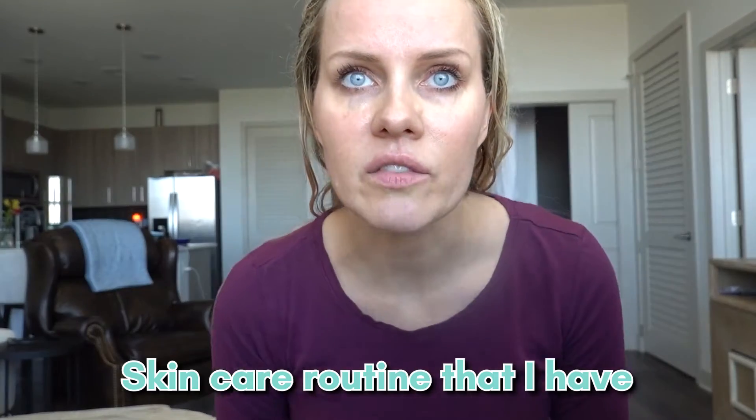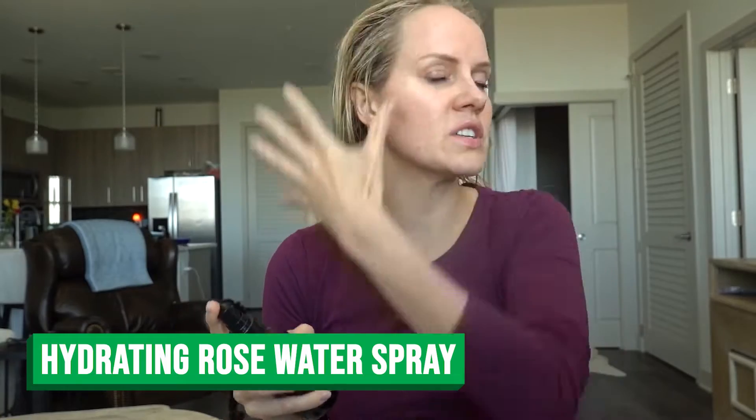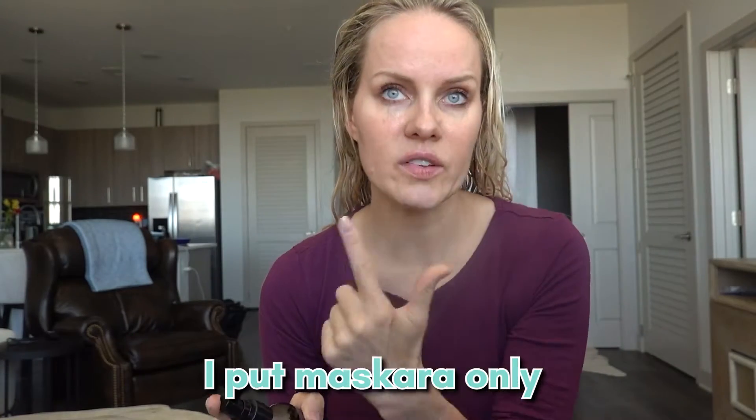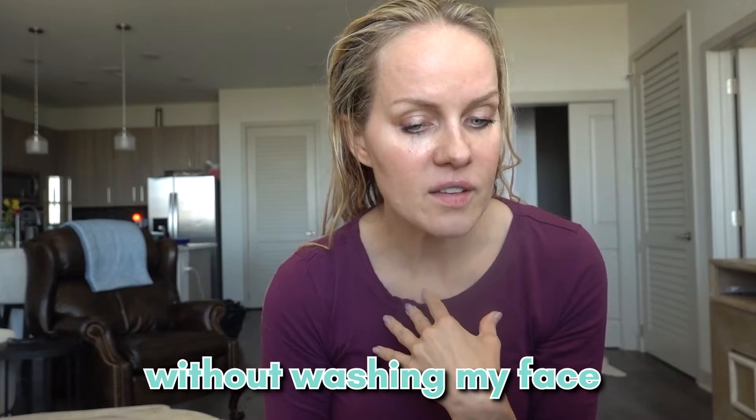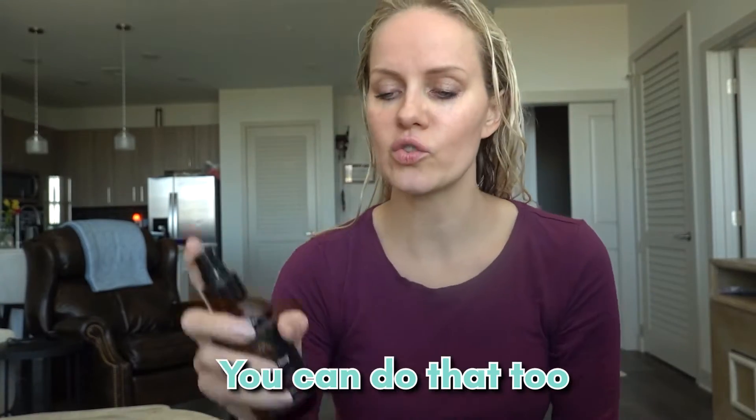My skincare routine is super simple. In the morning I woke up, didn't touch my face, I put mascara only. It was very early, around 7 a.m. I walked my dogs, just showered without washing my face — yes, I can do that, and you can do that too.